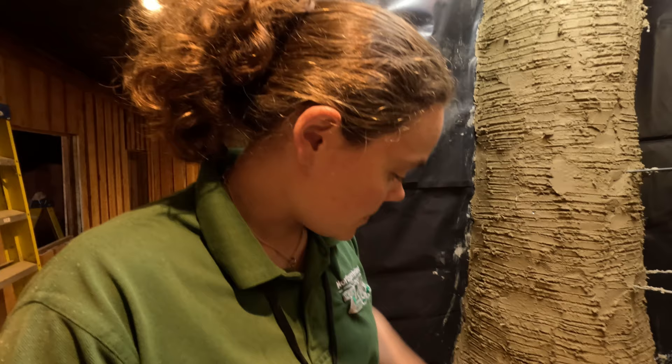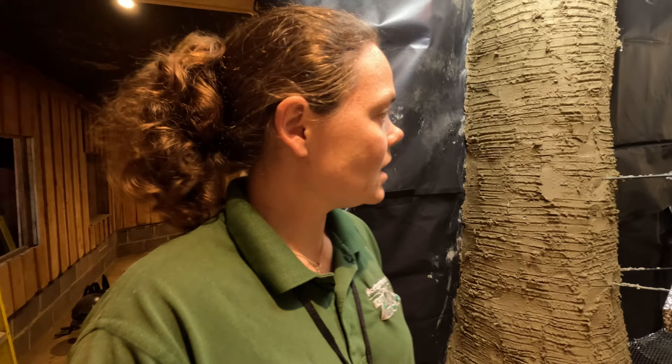We've got the mock rock trees in the cafe, in the parrot house, and in the display building as well. Trees are super quick to build. It's an amazing art, and obviously it takes a lot of time to perfect, which Aiden has done for many years. It's just great to have so many different people here from different zoos learning this amazing technique.